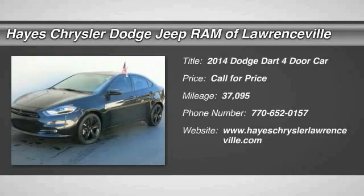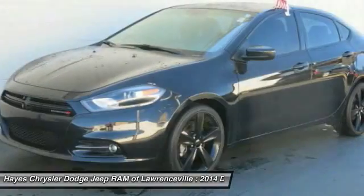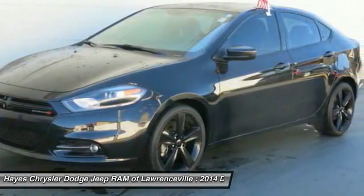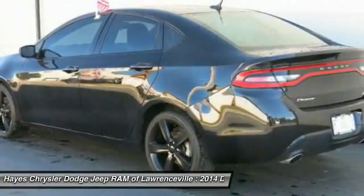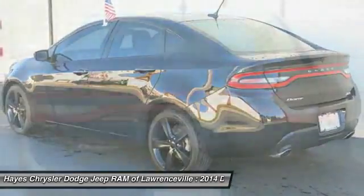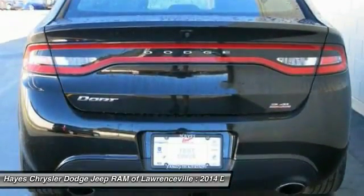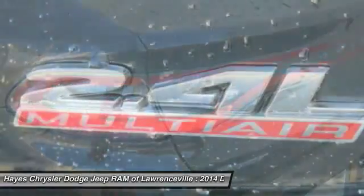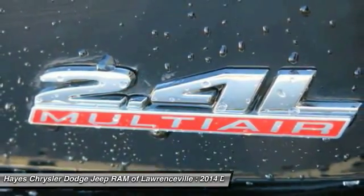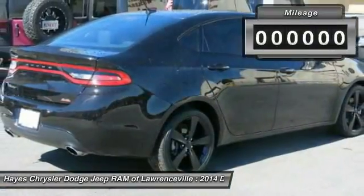The 2014 Dart. The Dodge Dart was introduced as a lower-priced, shorter wheelbase, full-size Dodge in 1960 and 1961, became a midsize car for 1962, and finally was a compact from 1963 to 1976. Chrysler had previously applied the Dart name to a Ghia-built show car in 1956.